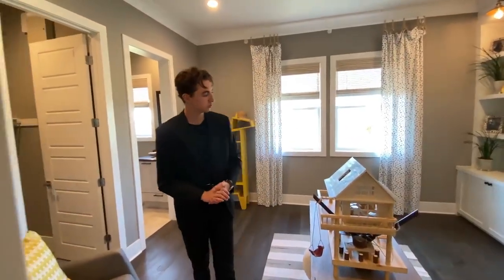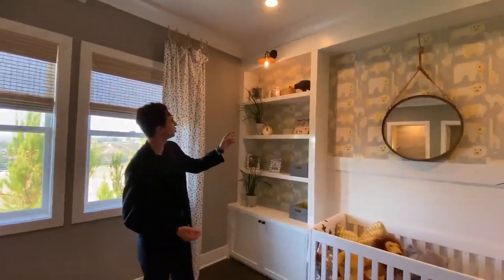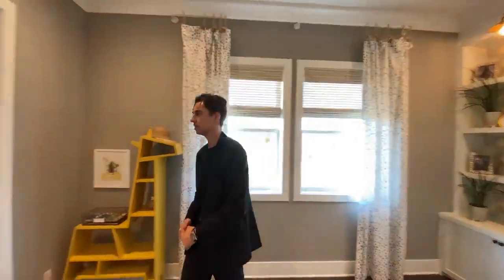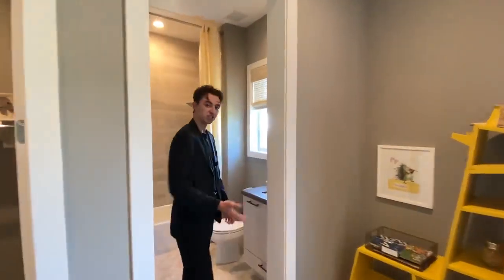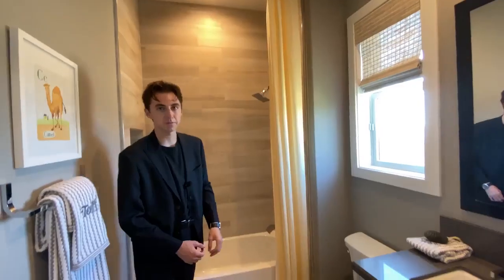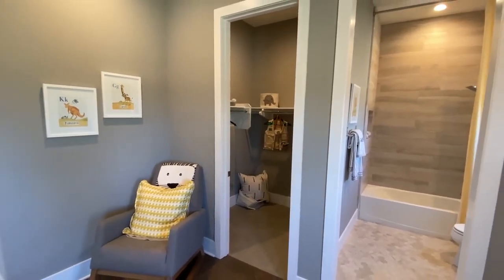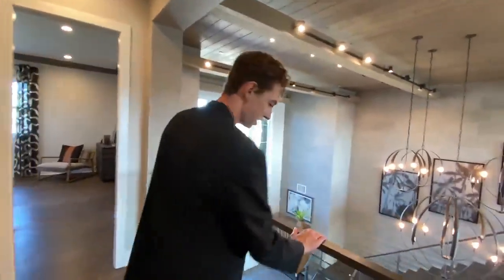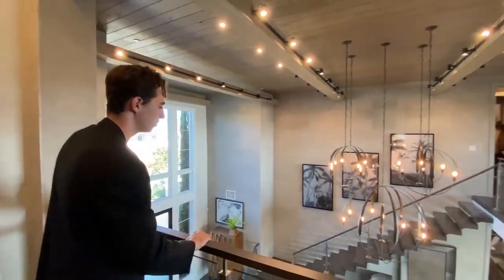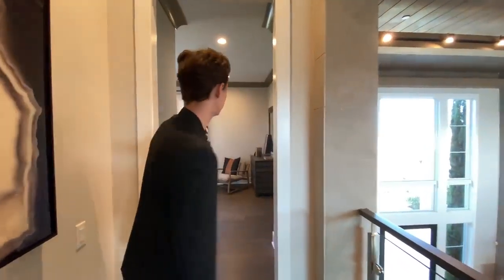Stepping into the third bedroom, this one is designed for a young child, with a baby crib and two steampunk-style light fixtures above that look pretty cool for this room. There's some nice floating shelving and the bathroom again features a bathtub-shower combination with nice wooden stone throughout. There's also another full walk-in closet with a lot of space. Standing by the glass railing here, you get to check out your entire home — this is honestly one of the best houses we've toured on the channel.